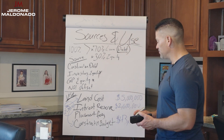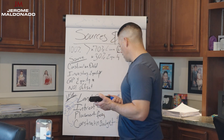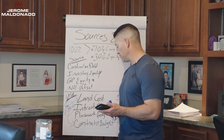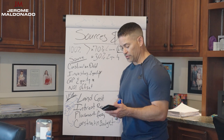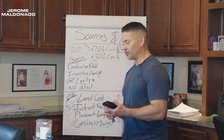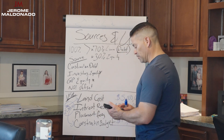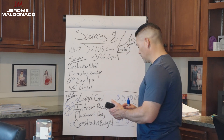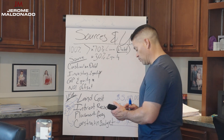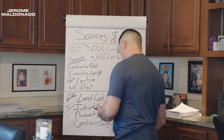We might also have some placement fees. Let's call it about 1.5% — origination fees and other expenses. So $43,591,000 times 1.5% is another $653,000 in placement fees. So our total: $5 million land cost plus $2,600,000 interest reserve plus $650,000 placement fees plus $43,591,000 construction budget equals a total cost of $51,841,000.